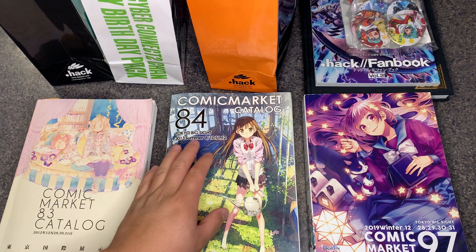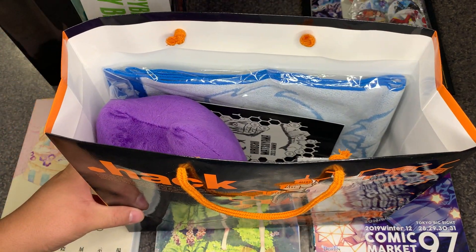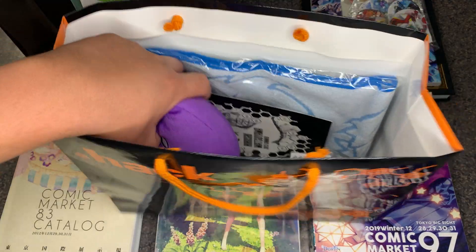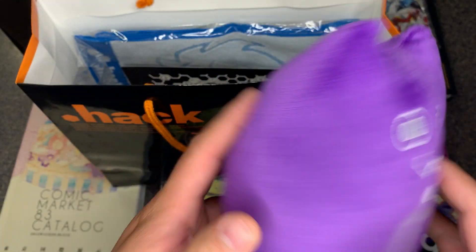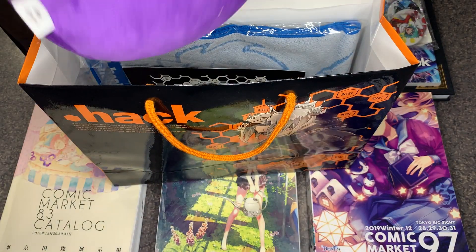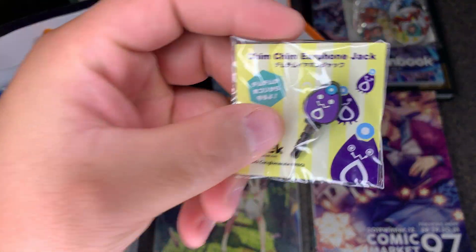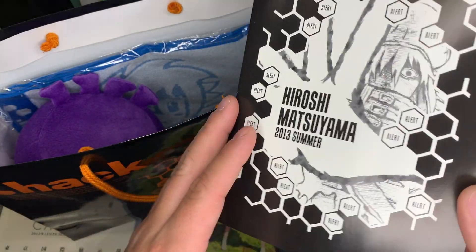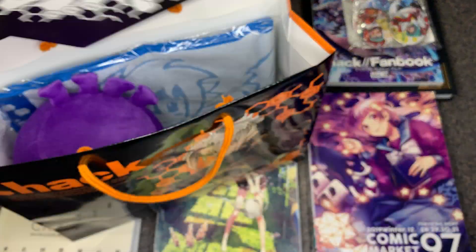For Comic Market 84, we have this — it was called the Daily Erosion Pack. I have the paper bag. It was the first time we had the Chim-Chim plush from .hack GU. It also had an earphone jack of a Chim-Chim, and a little thank you leaflet from Hiroshi Matsuyama, the president and CEO of Cyber Connect 2.